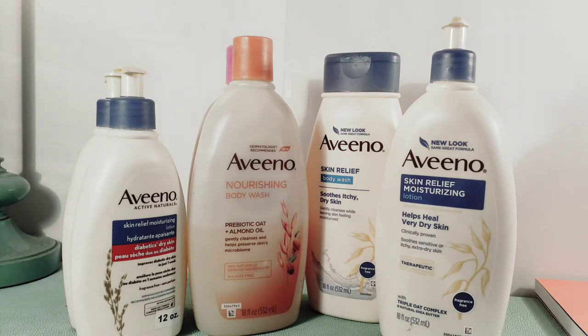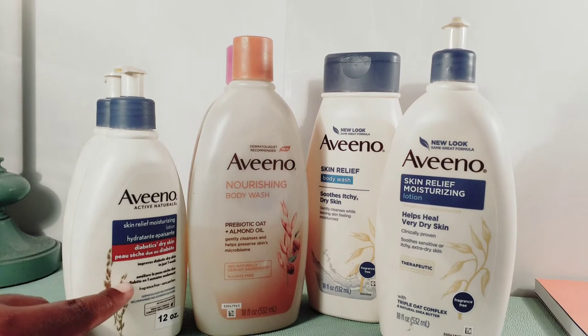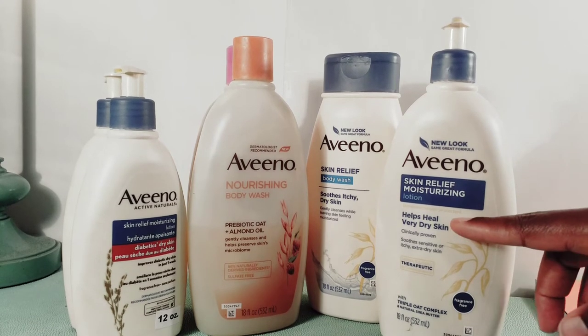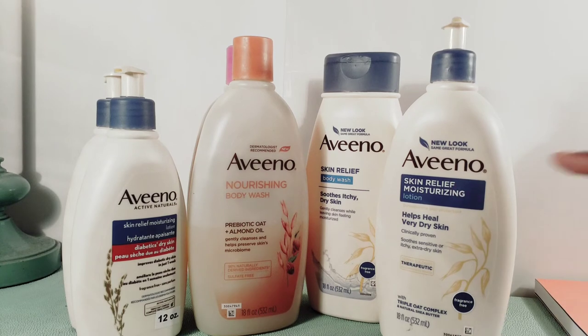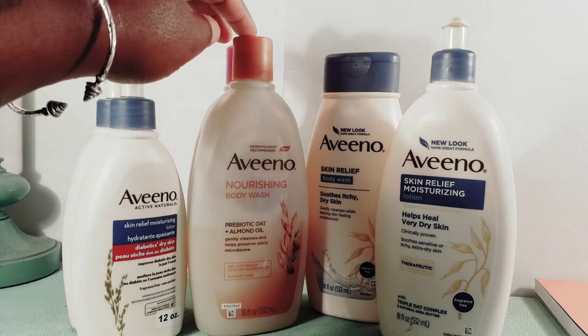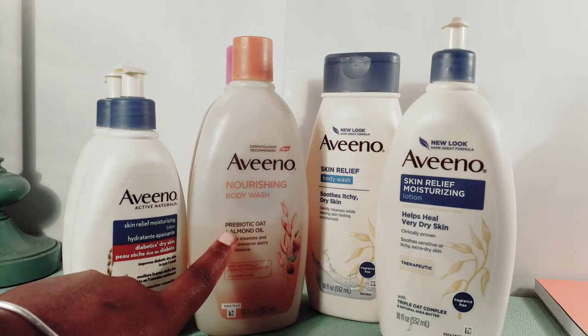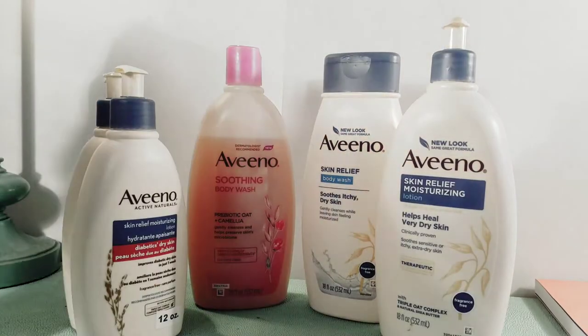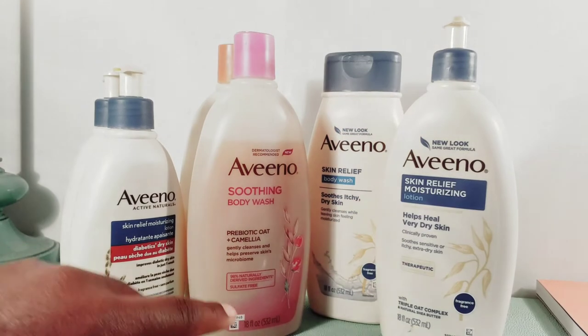Good morning, good afternoon, and good evening wherever you are, and welcome to my Aveeno body care collection video. Let's begin with the lotion. I have two of the diabetic dry skin lotion and I have one helps heal very dry skin, skin relief moisturizing lotion. I have two body washes — this is the prebiotic oat with almond oil.